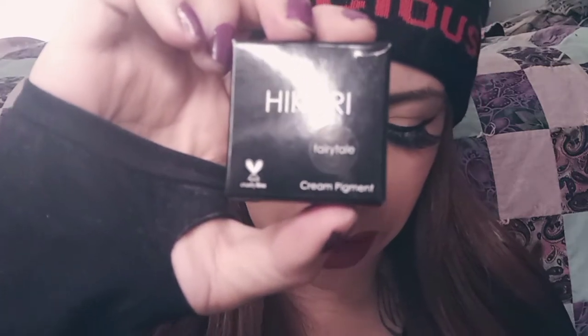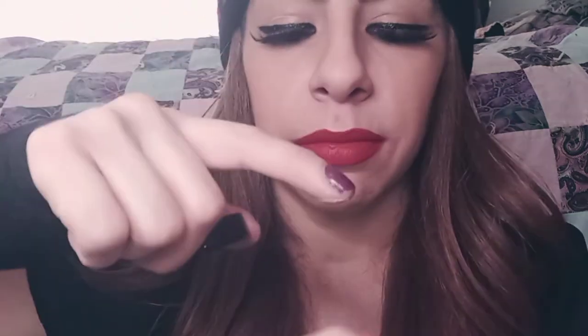The next thing is a High Cari Cream Pigment in the shade Fairy Tale, for $17. It's a really pretty color. So we have $15, $16, $17, and $18 — that's kind of funny how they lined up like that.